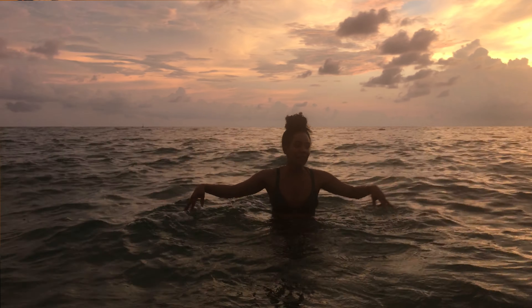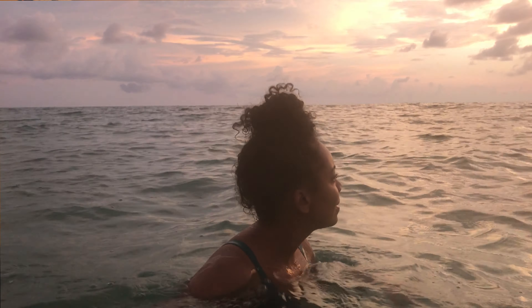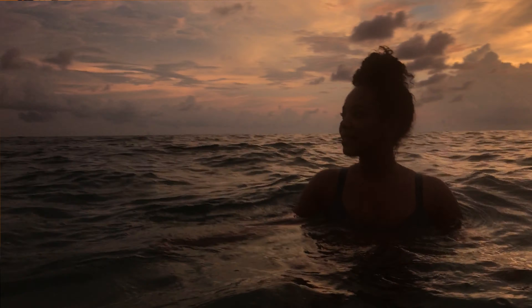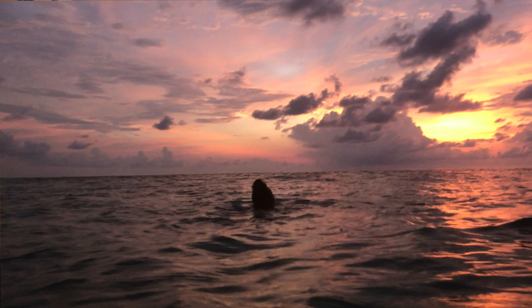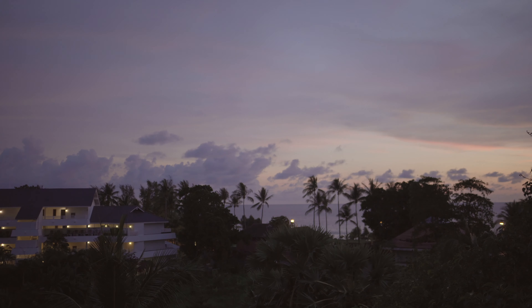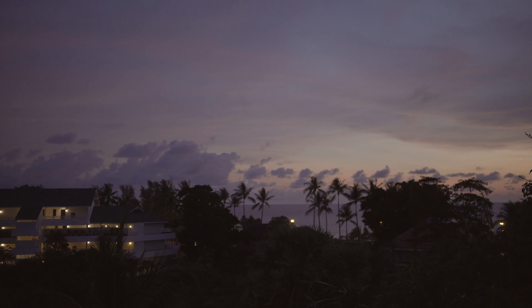My favorite part of Phuket was the ocean and beach experience — going from Bangkok's go-go-go city life to that margarita beach lifestyle. Make sure you get in the water, or at least put your feet in if you're too scared to swim out, because that water is warm and delicious. The sunset and sunrise in Phuket, Thailand are beautiful, so enjoy at least one — either sleep in and catch the sunset, or wake up early for the sunrise.